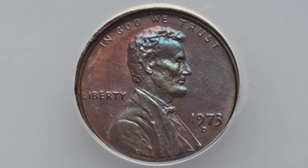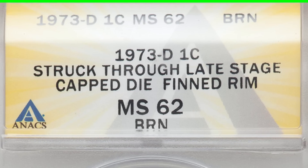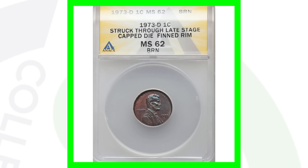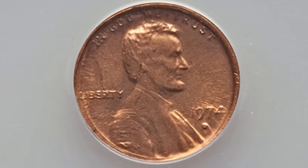Moving on to a 1973-D Lincoln penny that has been struck through a late stage capped die, with a die cap taking place on the reverse of the coin. You can look for this on all kinds of different coins — I actually found one in a coin roll, which was a really exciting time and I made a video about it. This coin sold for around 60 dollars.